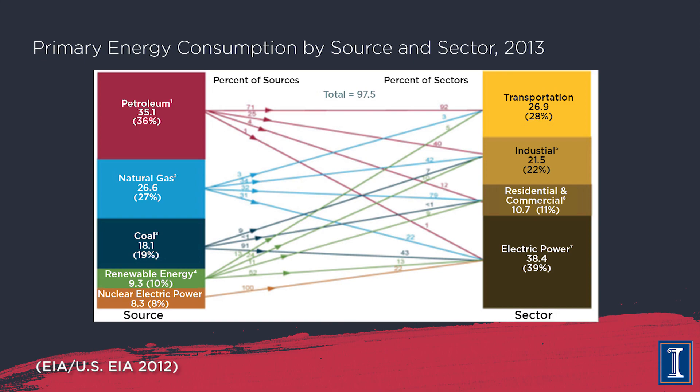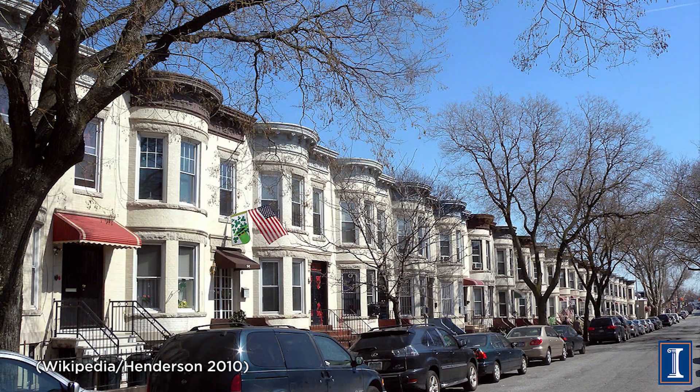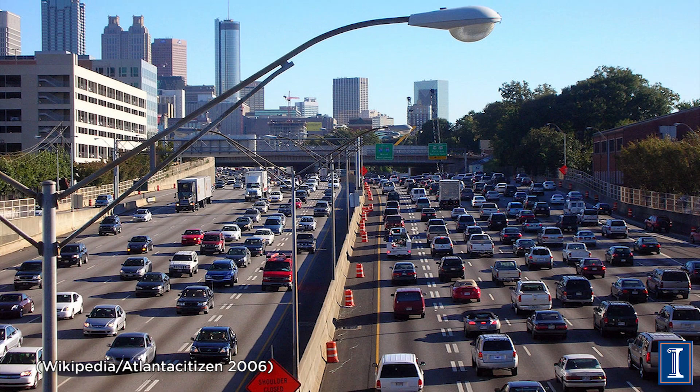That electricity then gets used somewhere else as well. We like to break down ultimate energy use into three categories: buildings, industry, and transportation. Buildings can be broken into a residential sector and a commercial sector, each with particular ways they use energy.